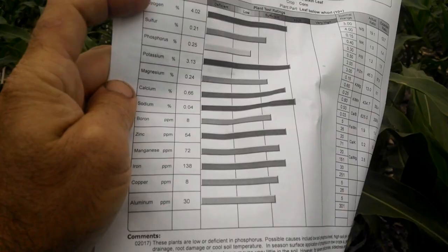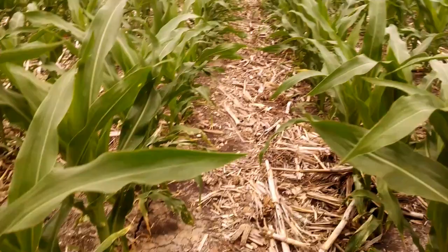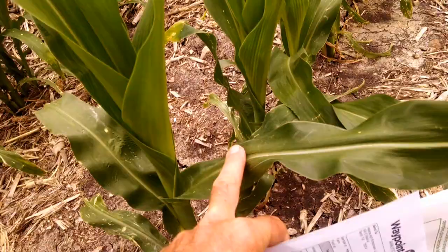So I'm going to take a sample. What I do is go to the last collared leaf and I'm going to take about 16 from this part of the field. We'll go to the next part of the field in a second.